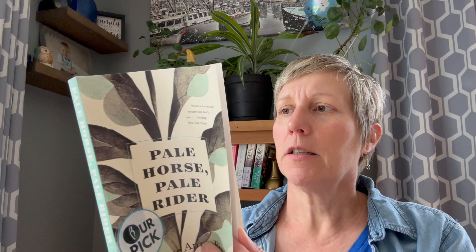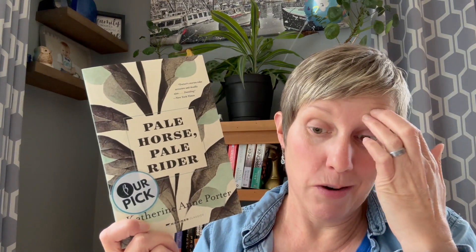This is not a recent book — it looks like at least some part of it was first published in 1936. I believe it's a collection of three short novels: the first is called Old Mortality, the second is Noon Wine, and the third is Pale Horse, Pale Rider. So we shall see what that's all about and if all of those stories are about the flu pandemic, or if maybe only the very last one is — I have no idea, but I will find out and report back.